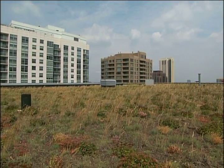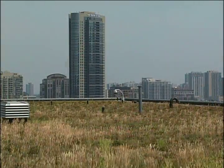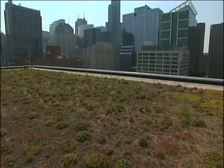So the CTA takes care of its riding customers every day, and it's also making every effort to take care of our environment. It's all part of making Chicago the most green city in the world.